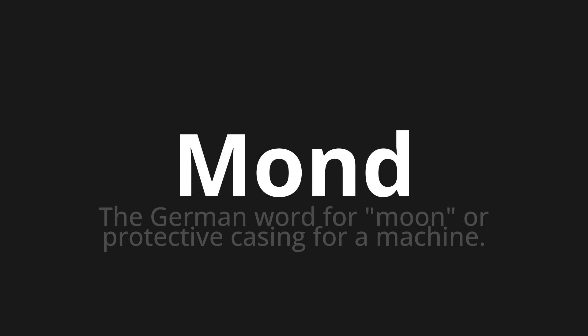Welcome to this pronunciation video. Today we will be focusing on a new word that you might find challenging or intriguing. So let's dive into today's word: Mond, which means the German word for moon or protective casing for a machine.